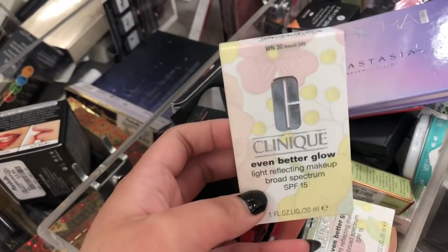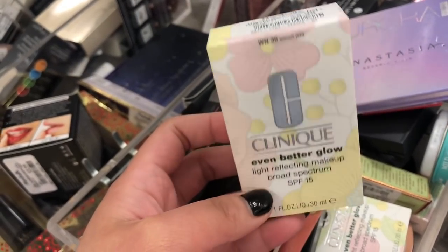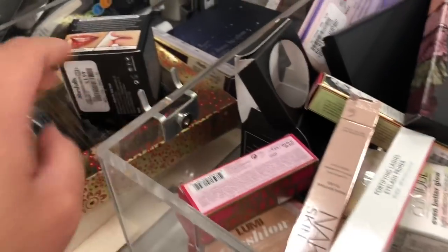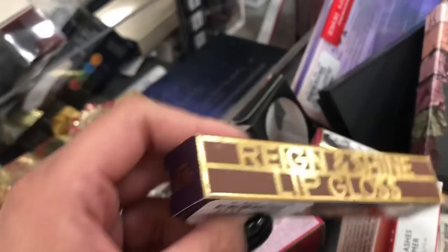You can see there are a lot of Clinique face products trickling in. This is in the shade Biscuit — Even Better Glow. I think this is more of a foundation, or like a moisturizing tinted moisturizer or something like that. You have a lot of L'Oreal cushion foundations as well if you would like to try them. And then there's Absolute New York — just random stuff here.